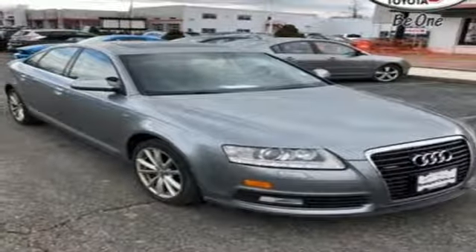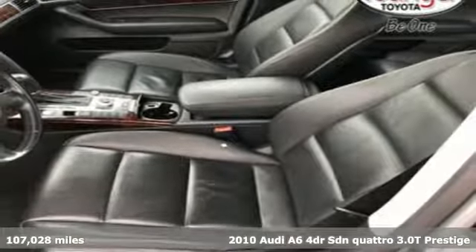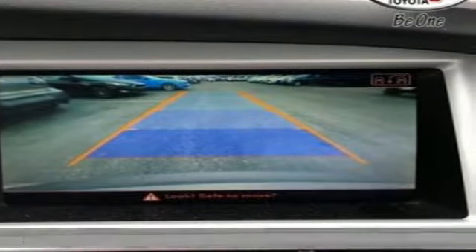Here's a 2010 Audi A6. Powerful performance is in Audi's DNA and it has never been more evident than in this commanding and efficient A6.